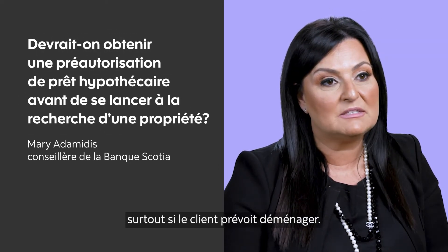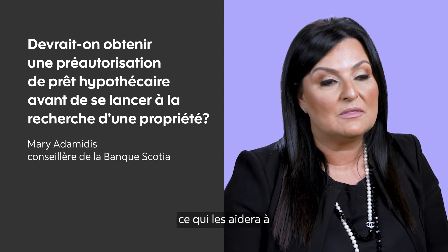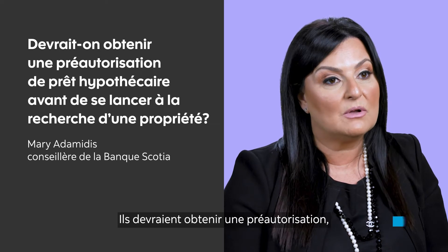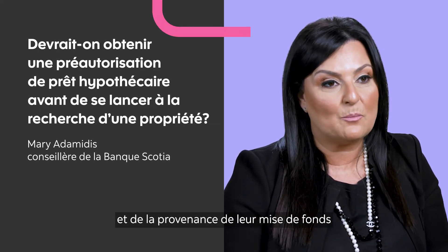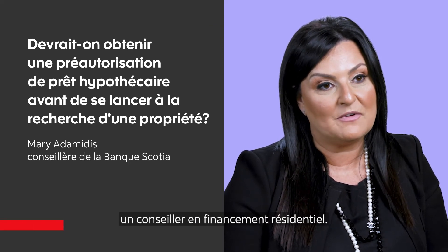I'd like to advise all my clients to make sure they do get a pre-approval, because that will help them when they're out in the marketplace looking for homes so they don't go over budget. So get pre-approved, make sure you have your income documents together, your down payment verification, and meet with your financial or home financing advisor.